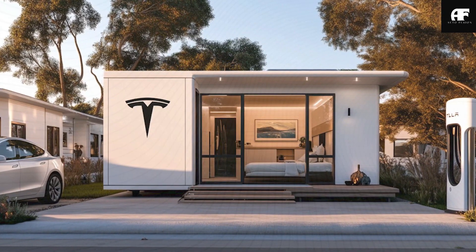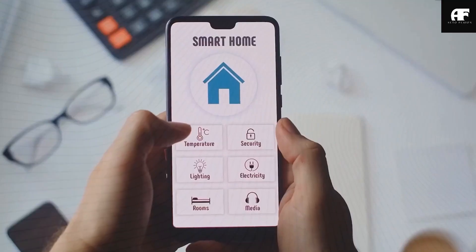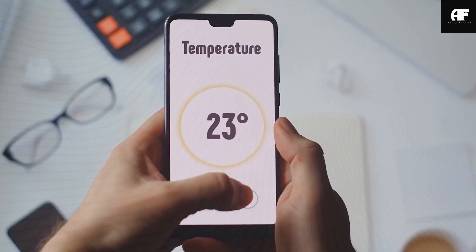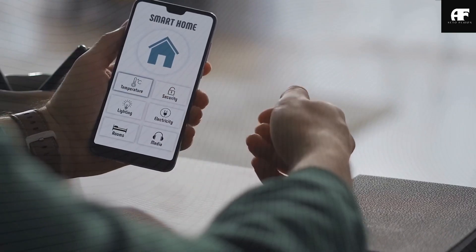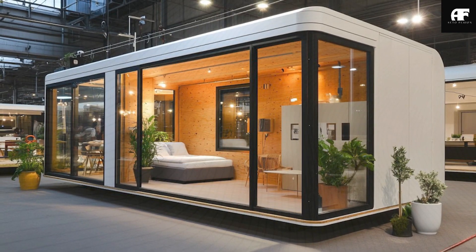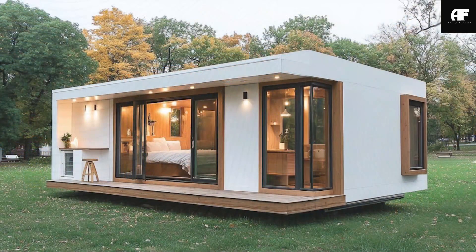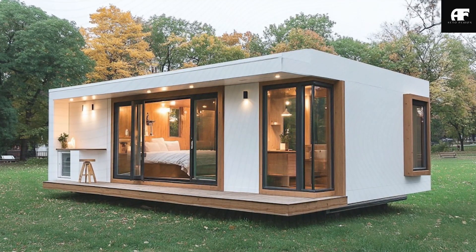Elon Musk has once again left the tech world in awe with the unveiling of the Tesla Tiny House 2025, a fully autonomous, self-sustaining smart home priced at an unbelievably low $7,579. It's highly likely that Tesla has perfected automation and efficiency in car manufacturing, and now they are bringing the same revolutionary approach to housing.